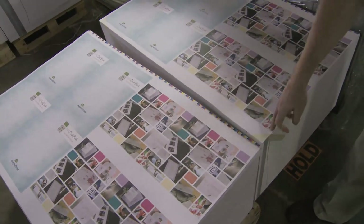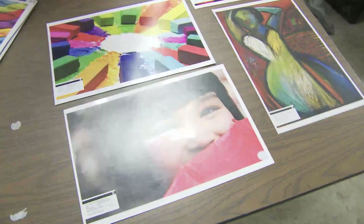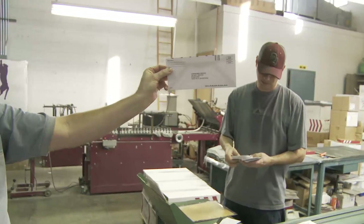Really anything a business needs to run — we do inventory tags, pocket folders, letterheads, business cards, annual reports, monthly magazines, just any basic commercial printing, anything a business would need to run itself.